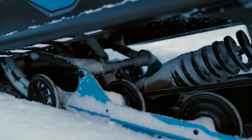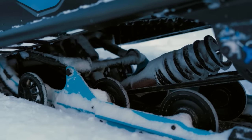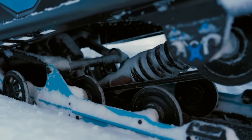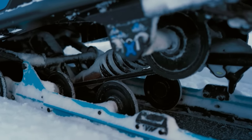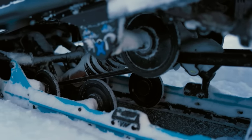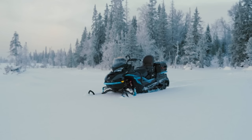Wherever you're going and whatever the conditions, the Commander RE is built to get you there with ease. And that starts with the EasyRide Plus rear suspension. Longer suspension travel and new suspension calibrations mean more comfort and performance in every kind of bump, while a new rail design with a shallower angle of attack delivers better deep snow capability, allowing the sled to really climb over top.